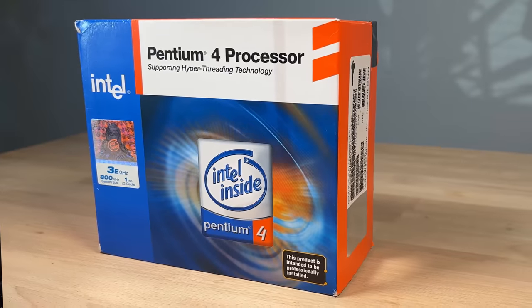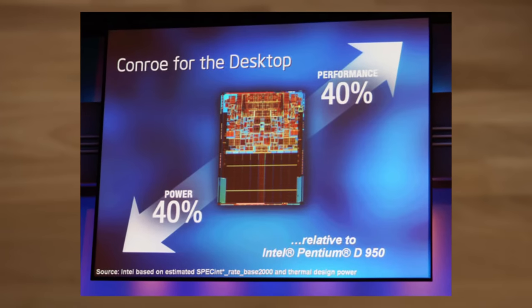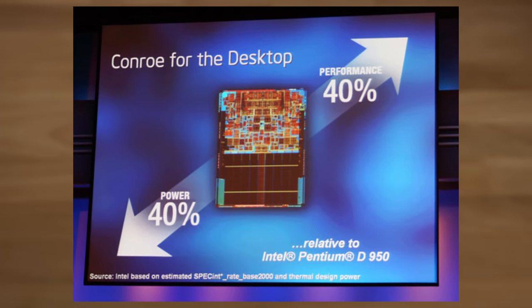The Pentium 4 and the Netburst architecture — arguably one of the most iconic if not infamous chips Intel ever shipped. From its inception all the way to its retirement it struggled to succeed, ultimately being axed in its entirety in favor of the more efficient Core architecture.